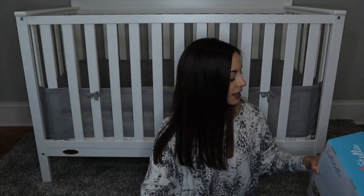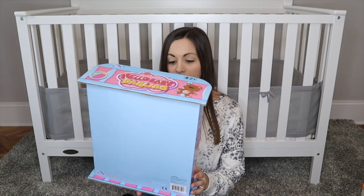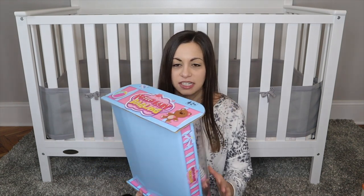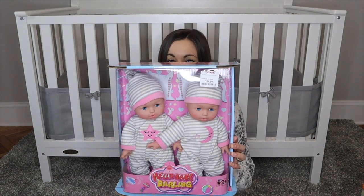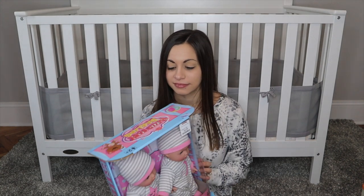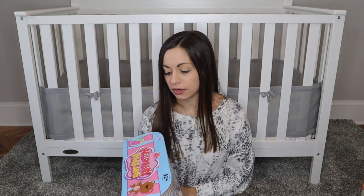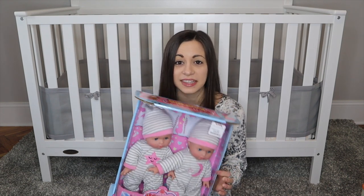Drew actually suckered me into these next ones — I'm usually the one pushing for the baby dolls, but Drew saw these at TJ's and said we had to get them. So we got her these little twin babies. They're the Hello Baby Darling brand and were $15 for two babies, so it wasn't that bad — but she probably didn't need them.